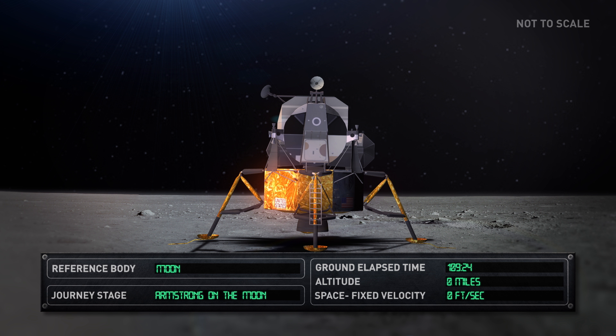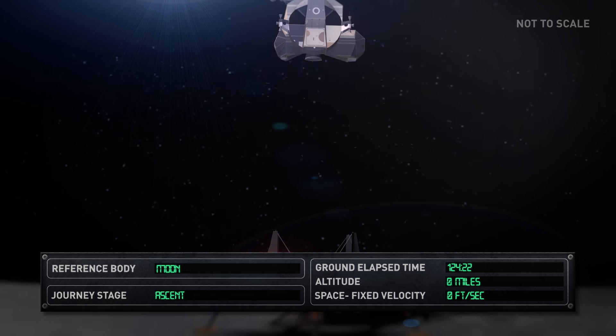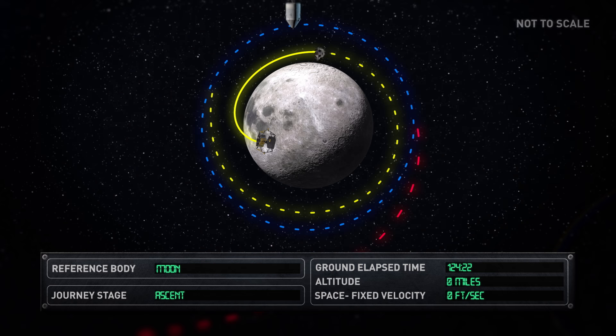Aldrin joined Armstrong on the lunar surface shortly after, and the pair collected lunar surface samples and conducted experiments. They stayed on the Moon for just under one day. Eagle ascended from the lunar surface to rendezvous and dock with Columbia, which had been orbiting the Moon during the lunar landing.